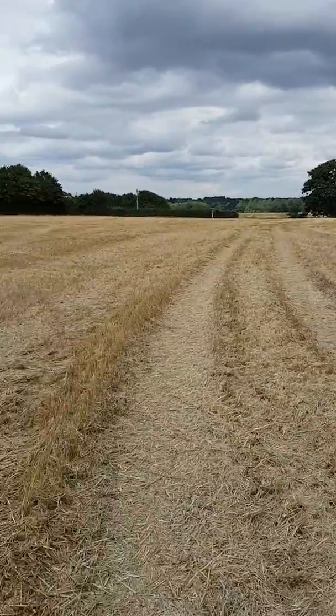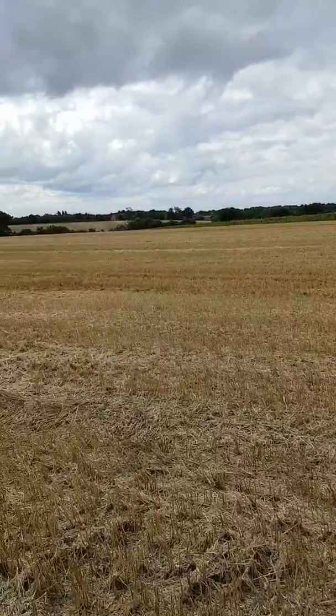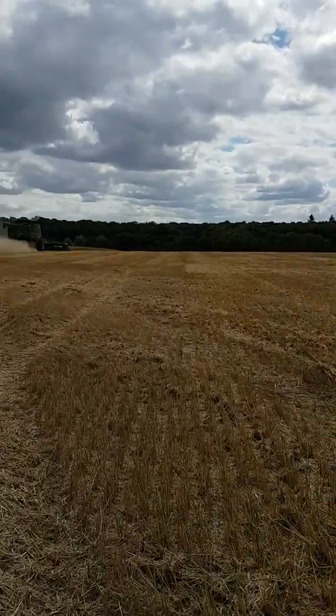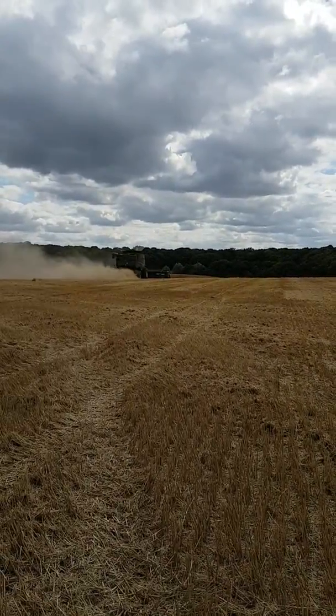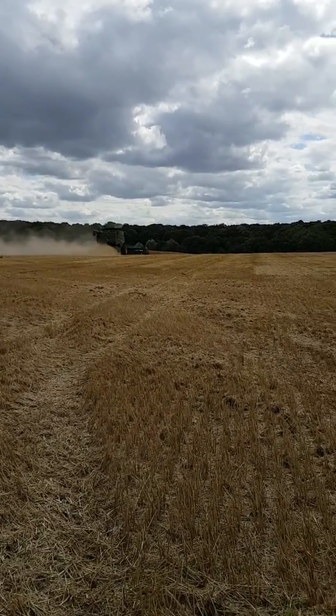Just a little update — my whole moisture's down. Got the old combine out and I got it down about 17% I think.